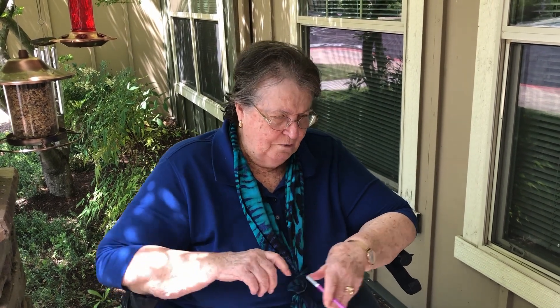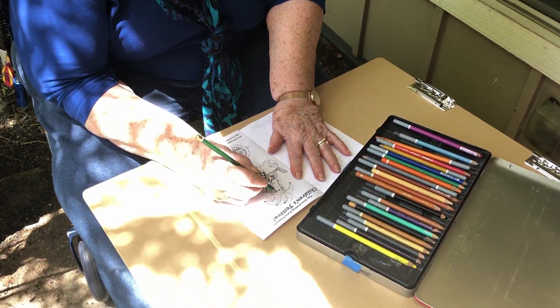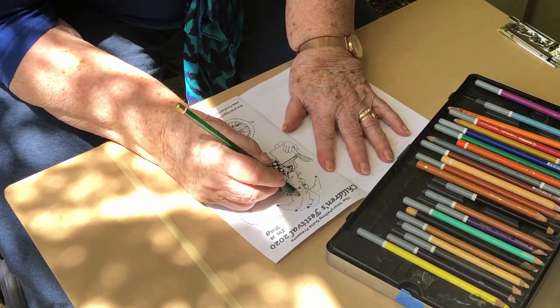That's great. This dragon, by the way, his name is Fred the Litter Critter. And Fred the Litter Critter was created back in 1969. And so I'm going to color Fred like he should be colored because he's my favorite dragon.